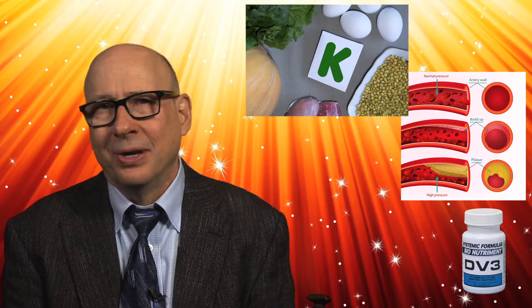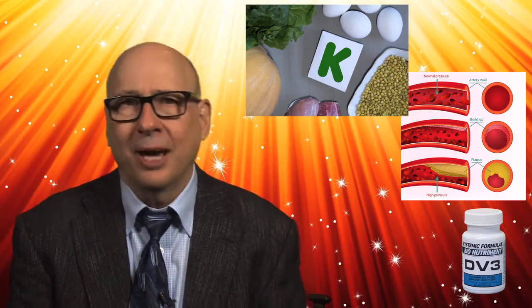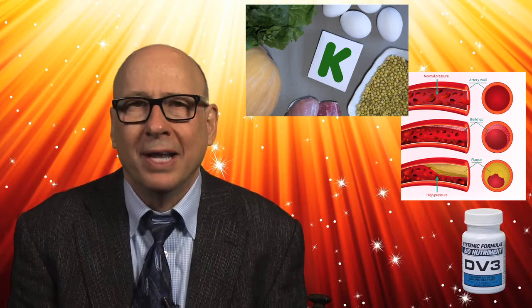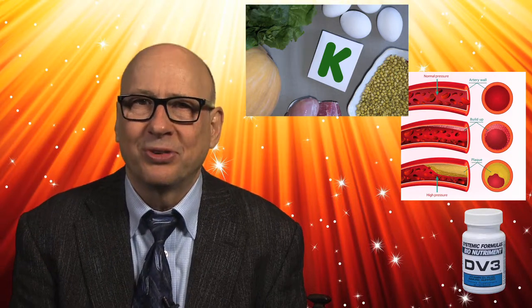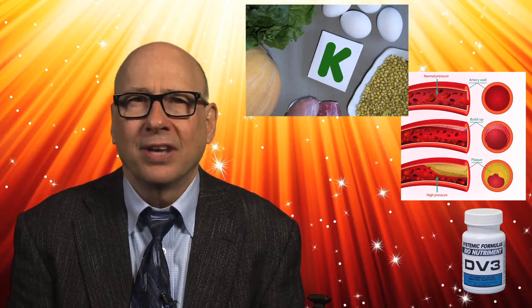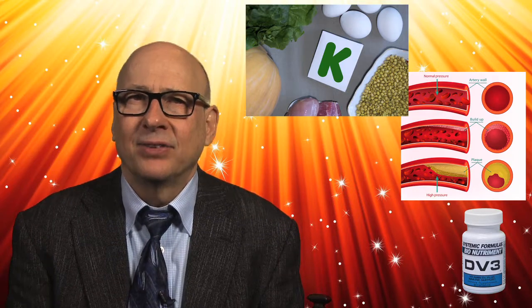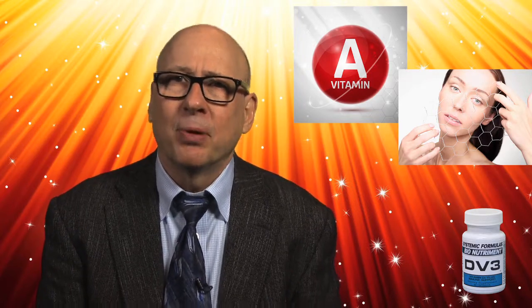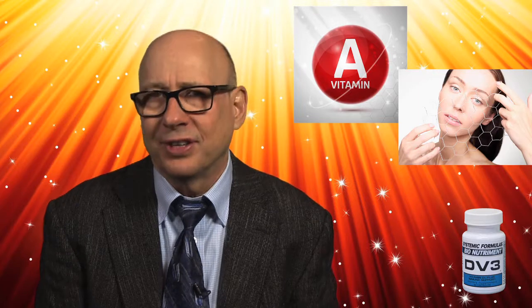Vitamin K2 — in this case the specific MK7 form — is particularly immune supportive. It regulates calcium transport and utilization throughout the body and supports bone strength. Vitamin A is absolutely essential for normal immune system function. It supports skin and mucous membrane cells and their efficiency.